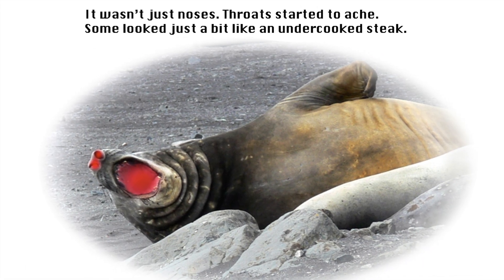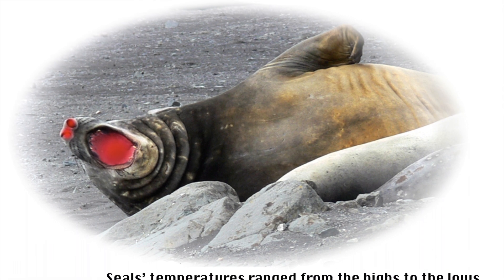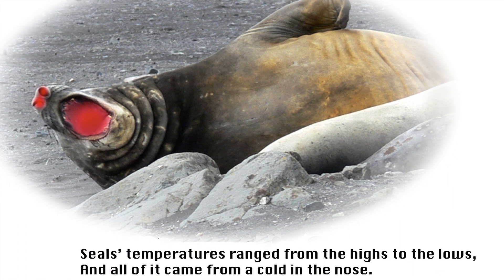It wasn't just noses — throats started to ache. Some looked just a bit like an undercooked steak. Seals' temperatures ranged from the highs to the lows, and all of it came from a cold in the nose.